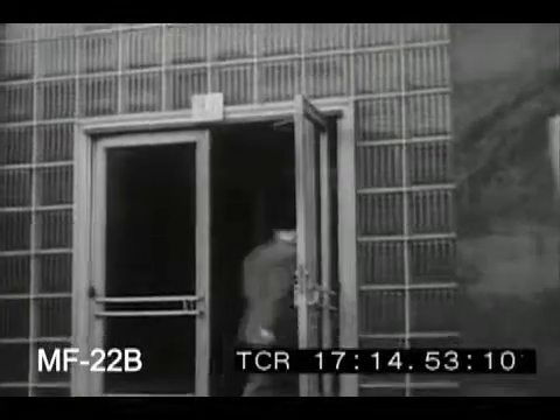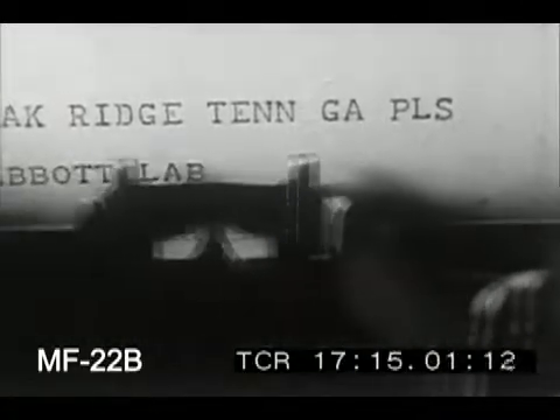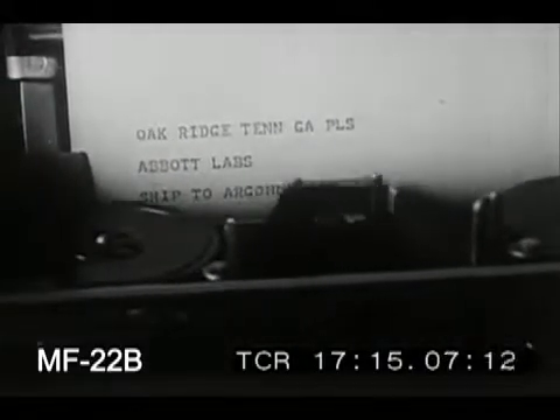Abbott Laboratories in Chicago. From this pharmaceutical center to Abbott Laboratories in Tennessee, a teletype message ordering shipment to the cancer hospital of a leading Midwestern University — a required amount of radioactive gold in solution for treatment of a patient suffering from cancer of the lung.